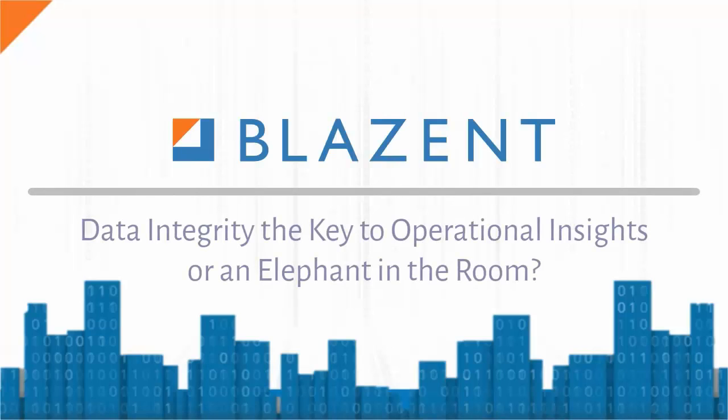Welcome to this week's Blazant video. In this video, we will be discussing data integrity — the key to operational insights, or the elephant in the room.